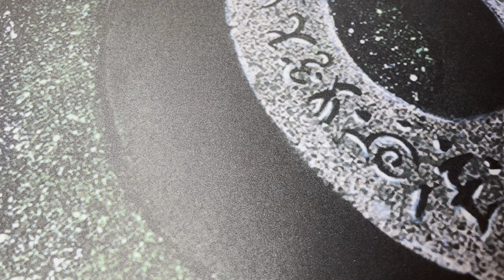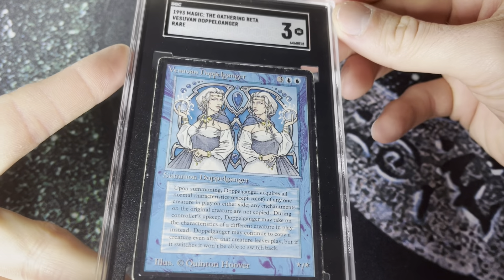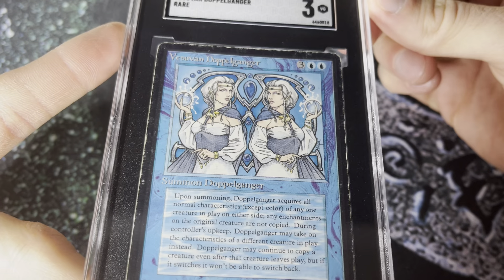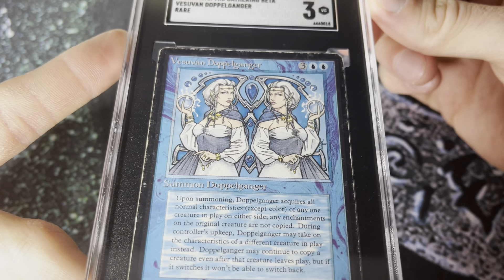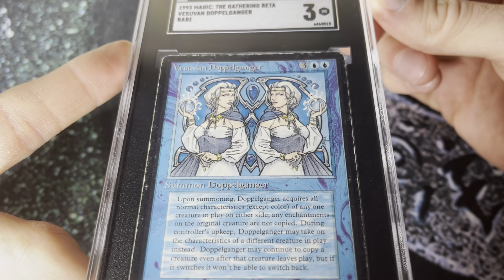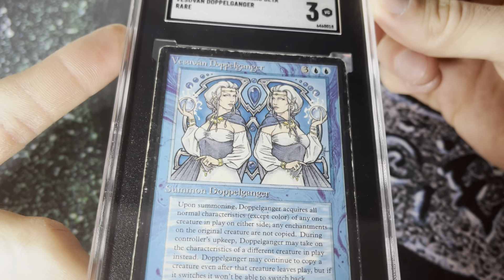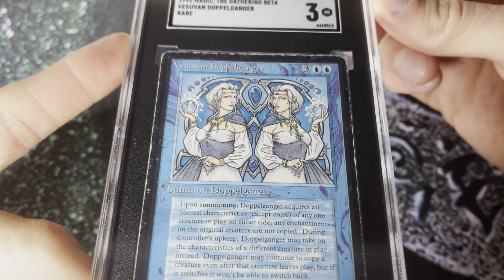Number five is a vintage card that I picked up early in the year — bought it raw, graded it. This is the Beta Doppelganger from Magic: The Gathering. It's got to be one of the most iconic pieces of artwork in trading card game history. Most people think of the Charizard in Pokémon or the Black Lotus, but this is a more affordable iconic card — probably cost me about 500 or so.